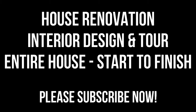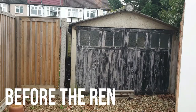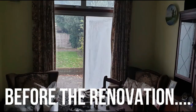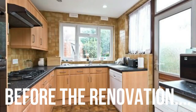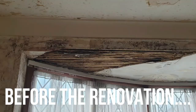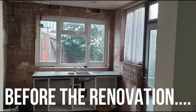Hi, welcome back to the channel. This video is a compilation of a series of videos that we posted recently showing the renovation of a 1930s semi-detached property. We'll show you all the ideas and design features that we incorporated into the renovation and hopefully it'll give you some thoughts and ideas to work into your own project. The photos you can see here show the house as it was originally. Please give us a thumbs up and subscribe if you haven't done so already, and we hope you enjoy the video.